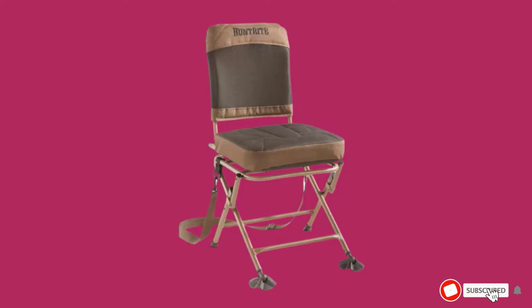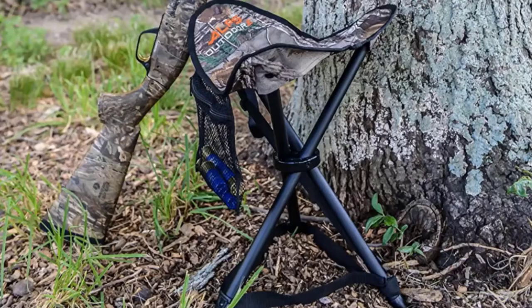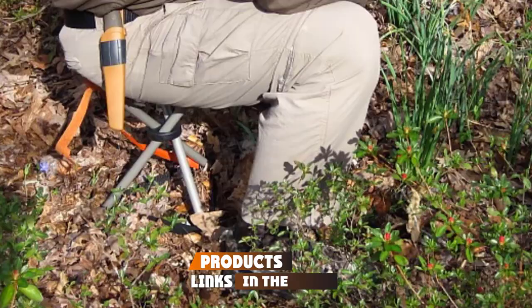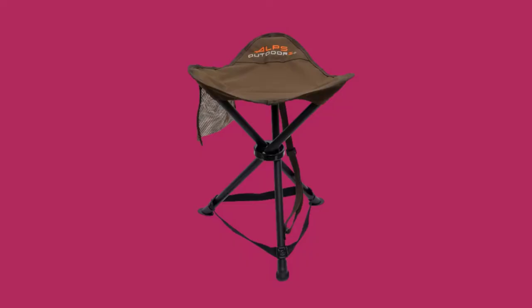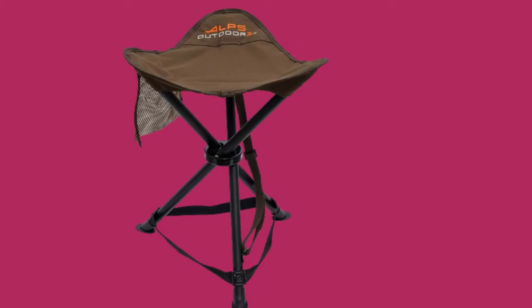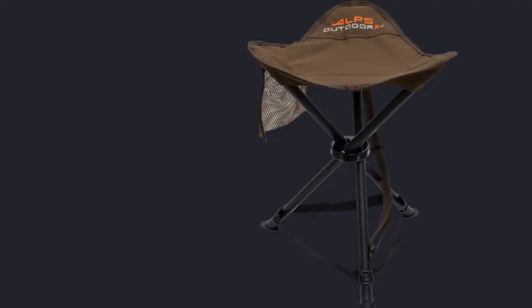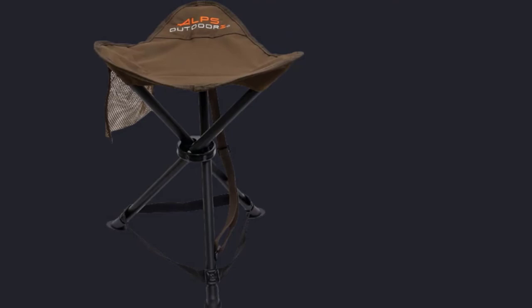At number seven we have the Alps Outdoor Z Tri-Leg Hunting Stool. Not everyone wants to afford high-end products, and this affordable option suits budget-conscious hunters. Although it's pretty basic, it has earned the praise of many hunters — some even consider it the best hunting blind chair on the market. Perhaps the most amazing thing is that it weighs only about 2 lbs, making it the lightest option on this list. It also has its own carry strap attached to the legs. The product description says it can handle up to 250 lbs, but some hunters claim it handles more. Considering how affordable it is, you won't regret buying this chair.